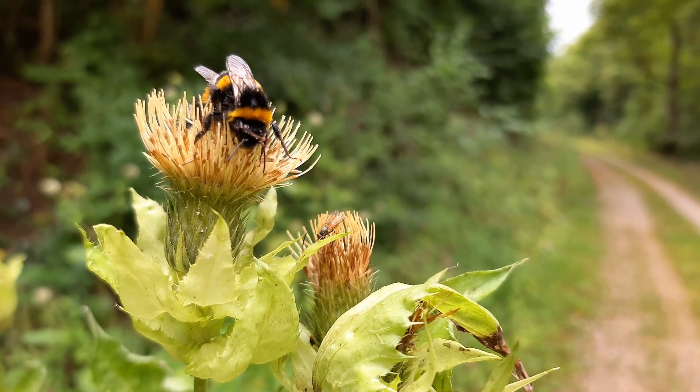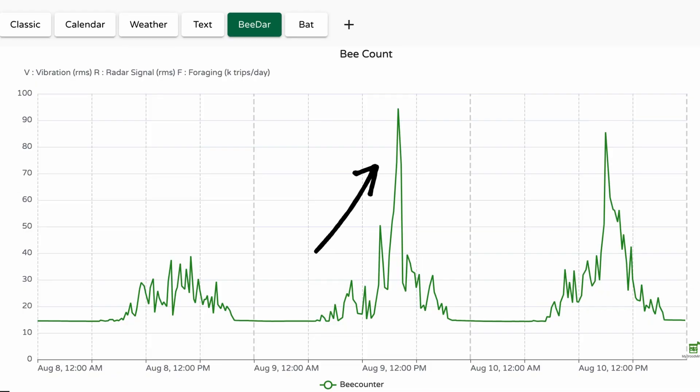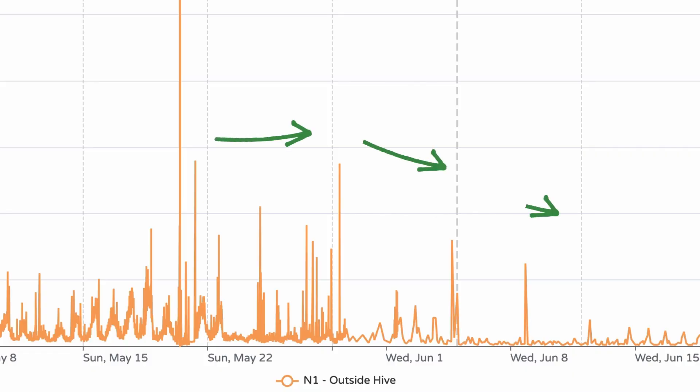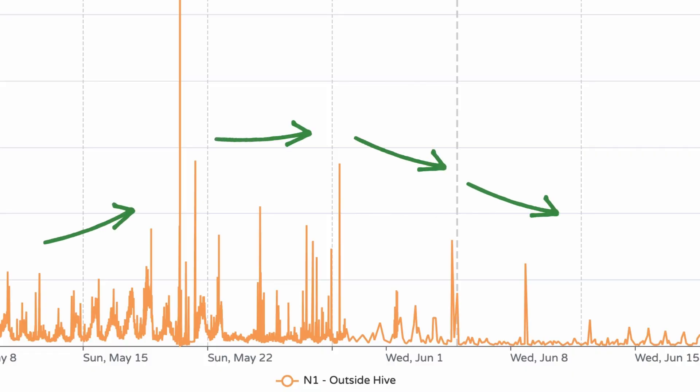It tracks their foraging patterns, showing when they start in the morning, the intensity of their workday, and their return to the hive each evening. In bumblebee hives, BDAR even helps monitor their lifespan, indicating if the hive is thriving or beginning to decline.